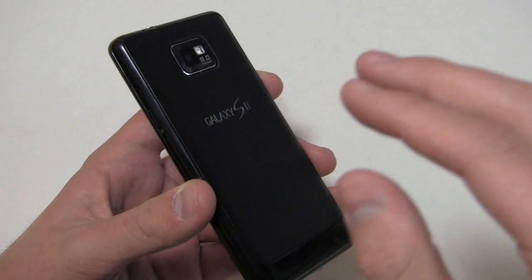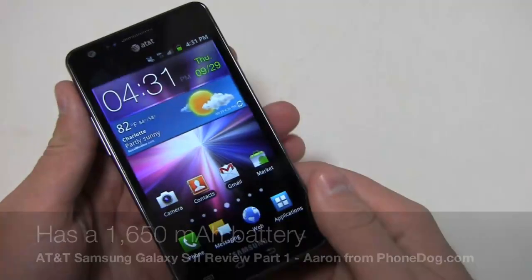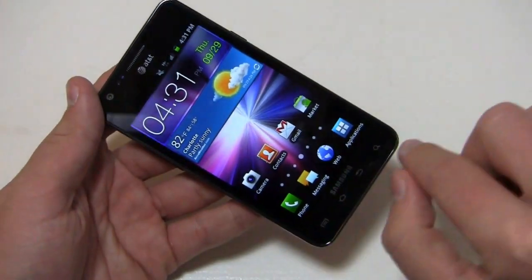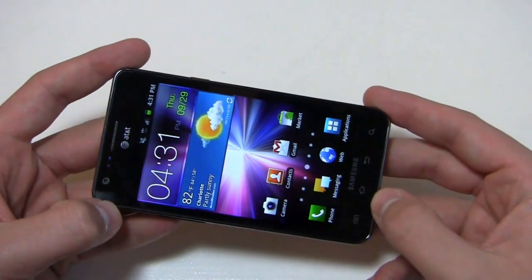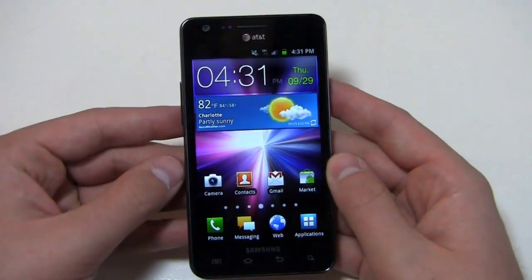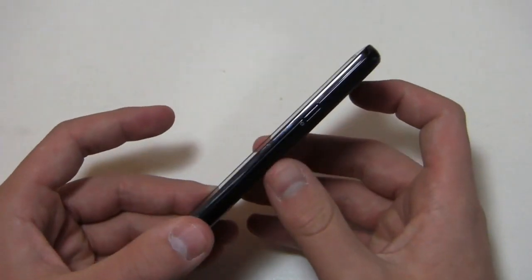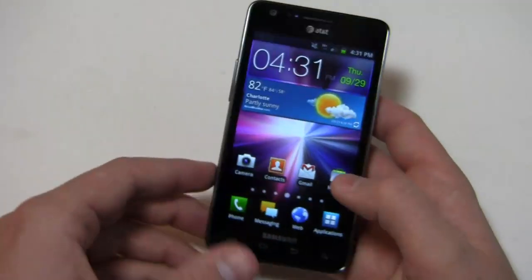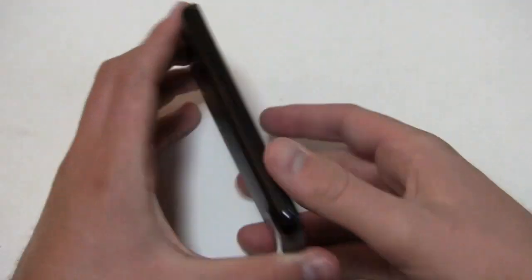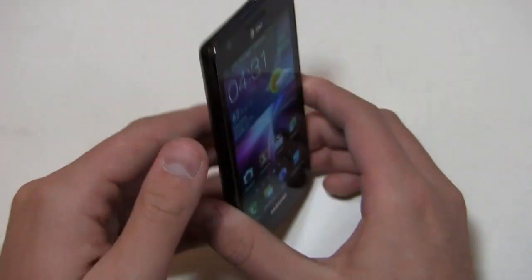The battery is a little bit smaller at 1650 milliamp hours with the typical Samsung look and feel. The only exception versus the international version is that it has capacitive buttons at the bottom instead of that physical home button. You see the AT&T logo, front facing camera up top, and down here you have menu, home, back and search buttons. Power button on the right side, volume rocker on the left, micro USB charging port on the bottom, and 3.5 millimeter headphone jack on the top.